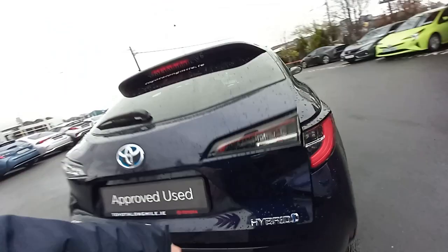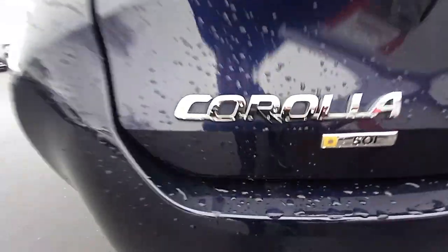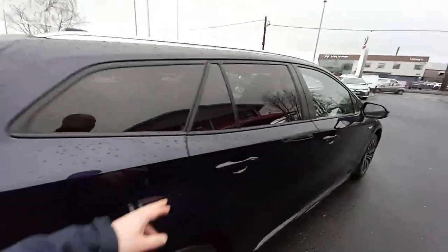It also has the care pack fitted, so you get that protective boot liner, boot floor mats fitted all round, and lock nuts on the alloy wheels as well. This is the GR Sport spec as well, so this is the high spec in the Touring Sport.